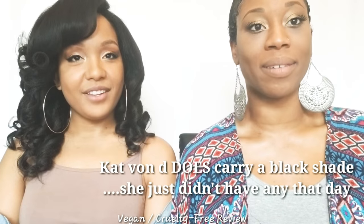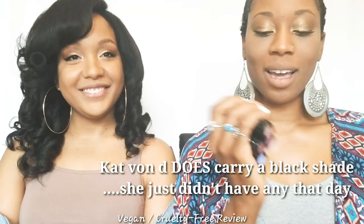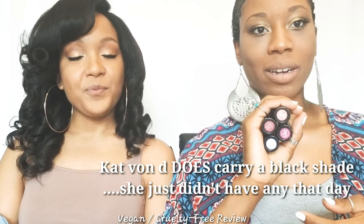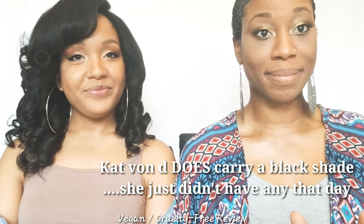We didn't see the color black in Kat Von D when we were at the store, so I went with a couple of colors I would wear, like the darker red tones, and a color I usually would not wear. We'll see how it looks — it's really light, but yeah.